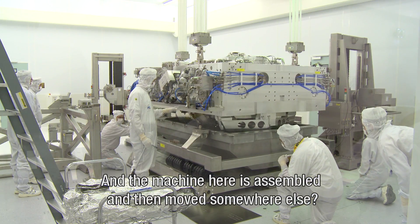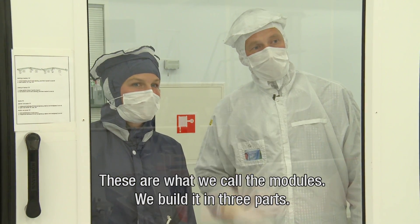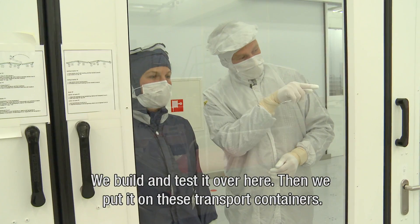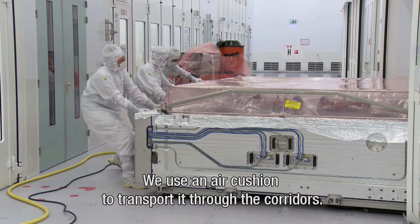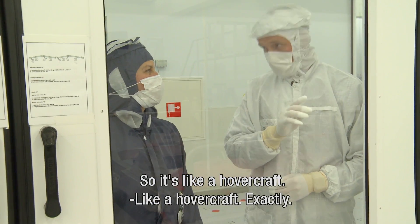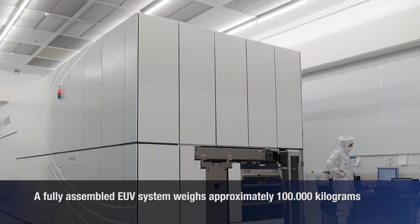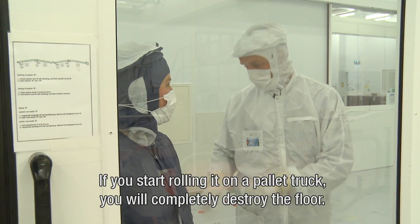And the machine here is assembled and then moved somewhere else? These are what we call the modules and we build it in three parts — the bottom, the mid and the top part. This is the mid part of the system. We build and test it over here, and then we put it on these transport containers. We use air cushions to transport it over the corridors — so it's like a hovercraft. Exactly. If you start rolling it on a pallet truck, you will completely destroy the floor.